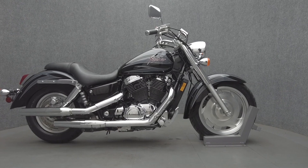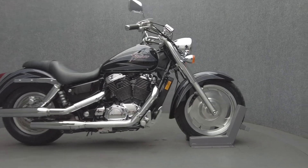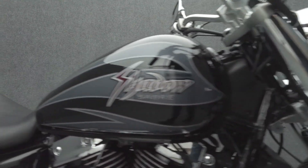Hey everyone, this is Keegan from National Power Sports. This 2000 Honda Shadow Sabre with 6,688 miles passes New Hampshire State Inspection and runs well. It's been upgraded with rider and passenger foot pegs, and we've replaced the front and rear tires.